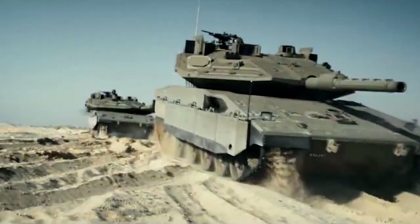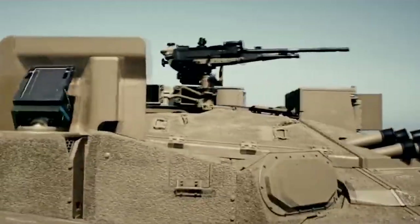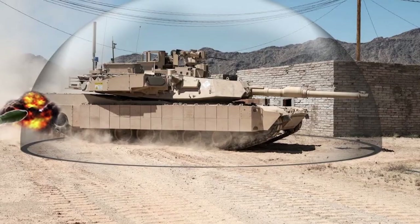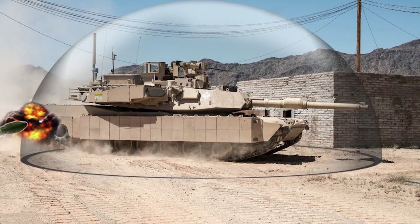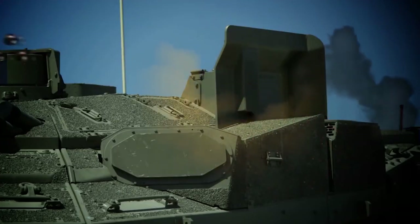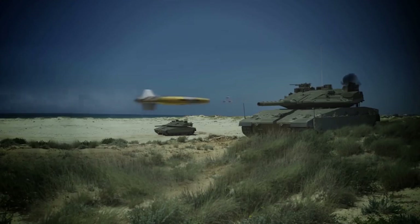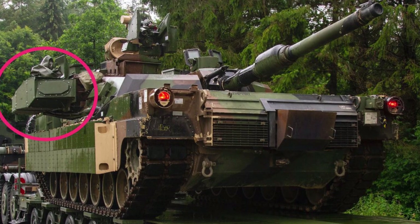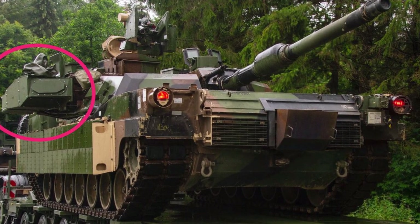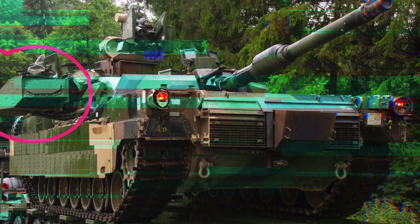Trophy: The Trophy is an Israeli active protection system. The system creates a protected controlled hemisphere above the tank, leaving an unprotected crater at the top of the tank of about 70 degrees, tracking potential threats using radar and destroying anti-tank missiles that have been fired at the vehicle. The operating scheme is that a special detector determines where the fire is coming from, then the onboard computer calculates the trajectory of the munition and gives a command to the device, which destroys it when it approaches.